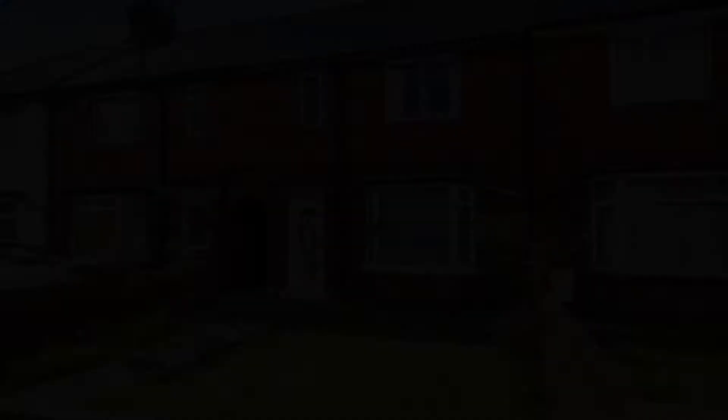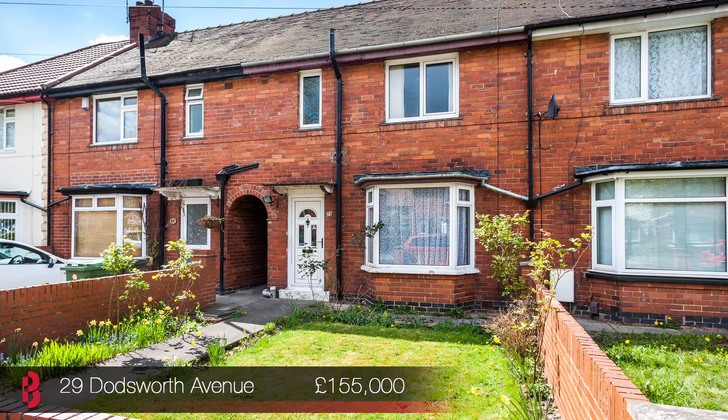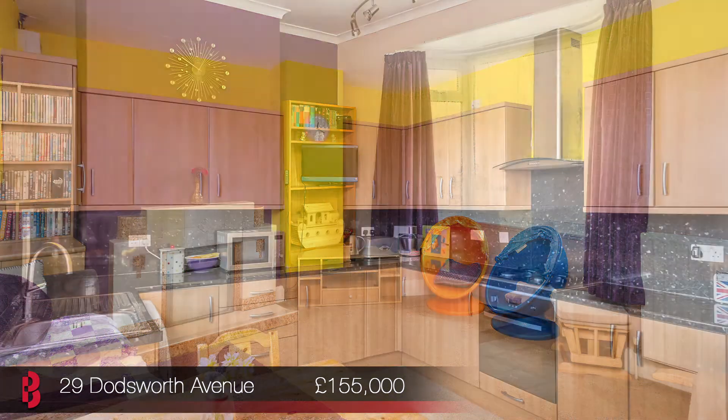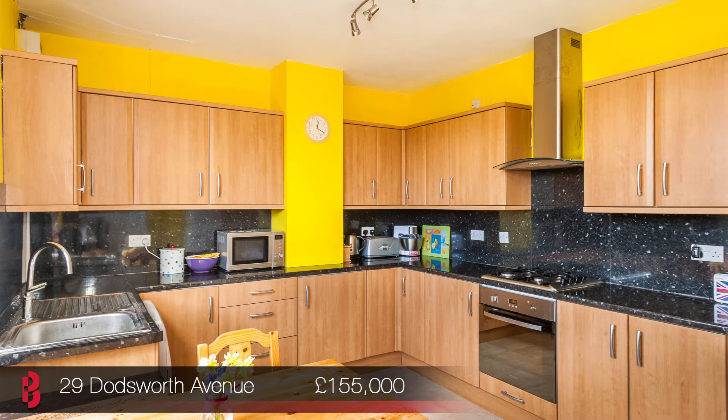On Saturday afternoon we're at number 29 Doddsworth Avenue. This is a spacious three bedroom terrace property situated just a mile from the city centre. There is a good sized garden which offers great space for the family along with the potential to extend subject to planning.